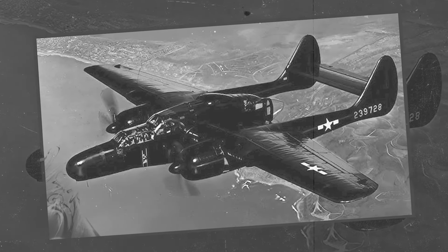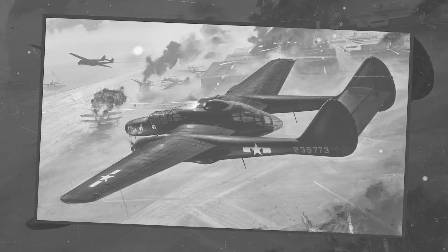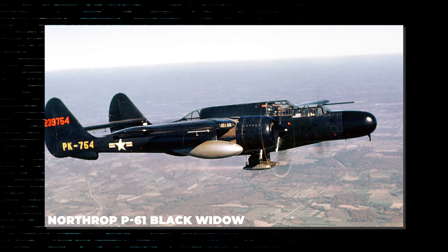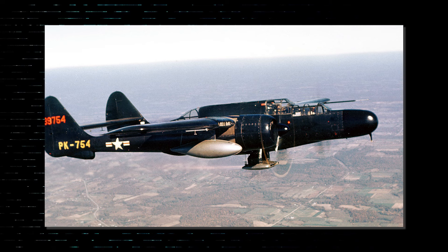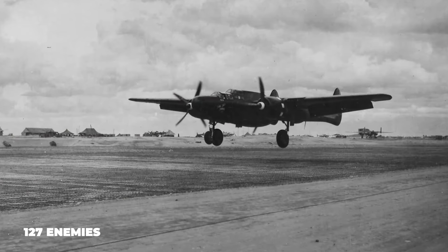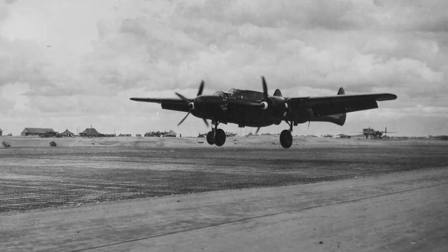Soaring through the ill-lit night skies during the final stages of World War II was an aircraft which moved like nothing ever seen before. This aircraft was so terrifyingly stealthy that one was nicknamed the Lady of the Dark, after scoring what was the final Allied forces victory of the war. The aircraft under the spotlight is the Northrop P-61 Black Widow, the first US night fighter, which by the end of the war was responsible for the fall of 127 enemies who never saw it coming.